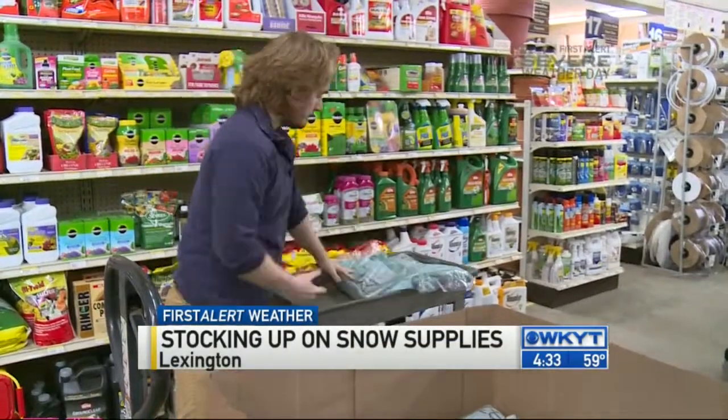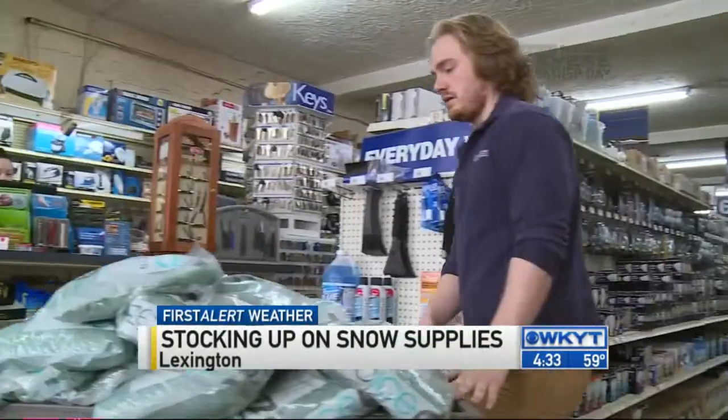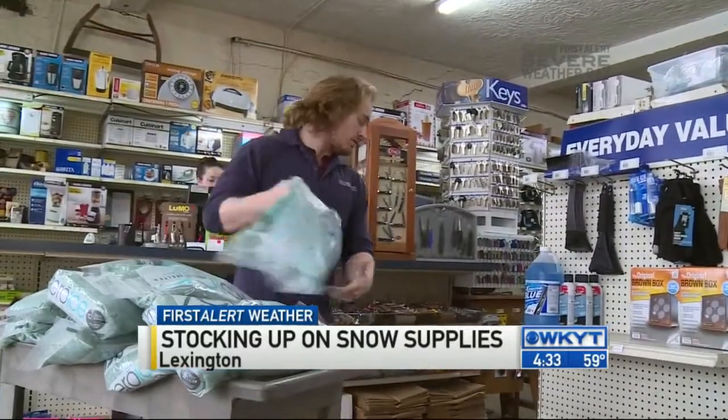It's a scenario Chevy Chase Hardware owner Bill Edwards is all too familiar with. While they have a decent amount of shovels, he said they'd likely be out of ice melt by noon today.